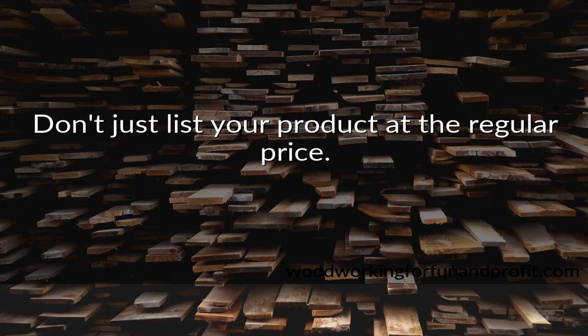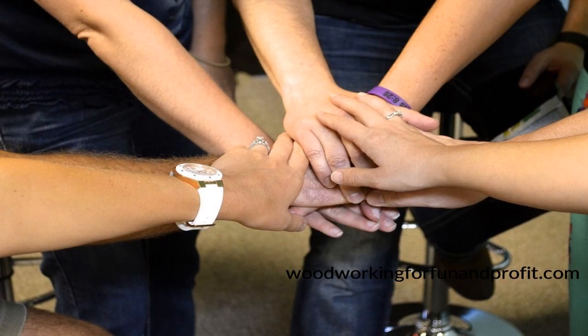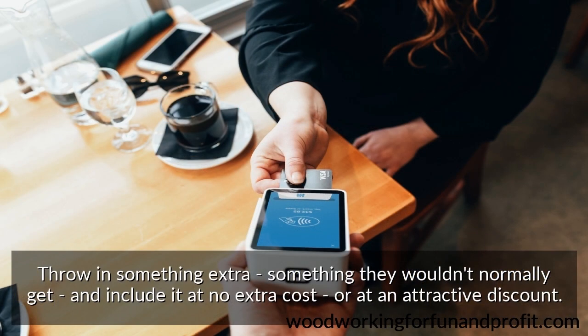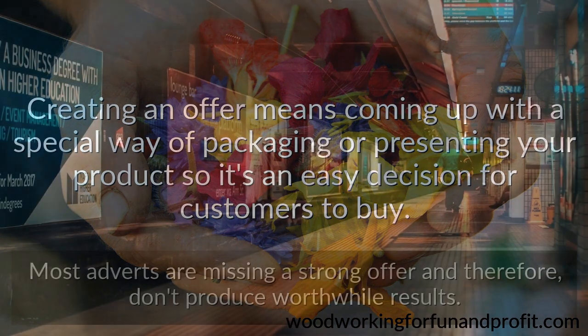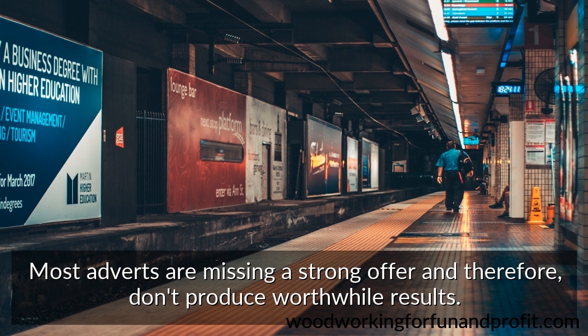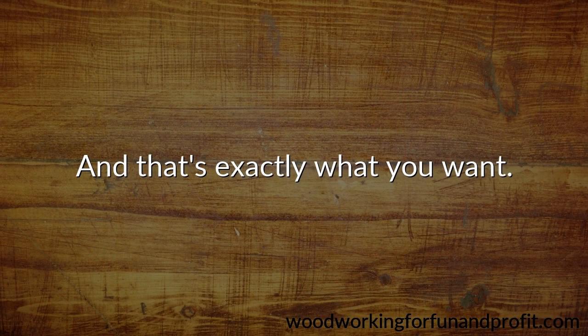Don't just list your product at the regular price. You've got to make it enticing in order to get maximum response. Add some spice — throw in something extra, something they wouldn't normally get, and include it at no extra cost or at an attractive discount. Creating an offer means coming up with a special way of packaging or presenting your product so it's an easy decision for customers to buy. Most adverts are missing a strong offer and therefore don't produce worthwhile results. But the more irresistible your offer is, the more people are likely to be drawn toward your business, and that's exactly what you want.